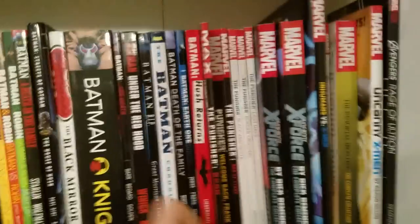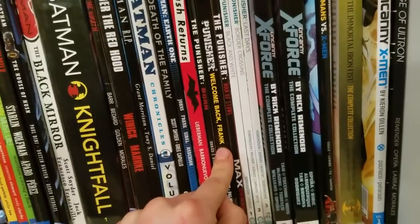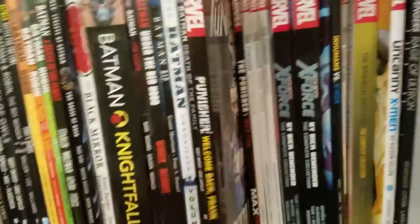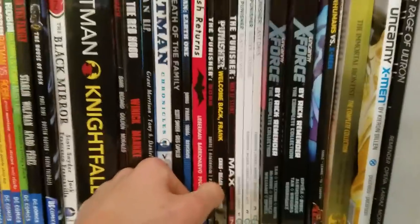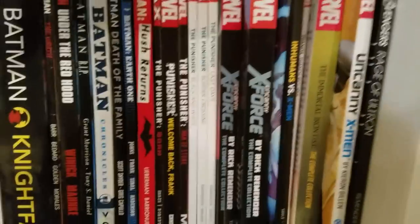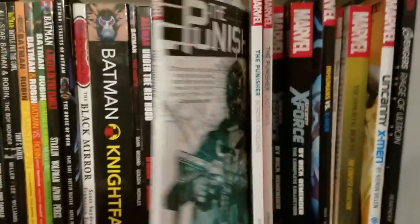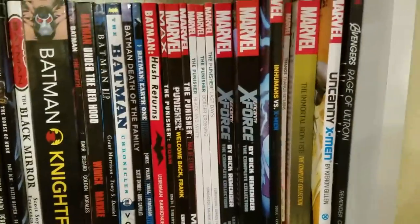Then we have some Punisher stuff — Punisher: Born, which is his pre-origin Vietnam days. Punisher: Welcome Back Frank, which is classic Punisher that every Punisher fan should own, I 100% believe that. Punisher: Man of Stone, which is some Punisher MAX stuff. And Nathan Edmondson's run on Punisher, which is so good — the art by Mitch Gerads is amazing, and the writing is fantastic. This is when he goes to the west coast and fights cartel guys.